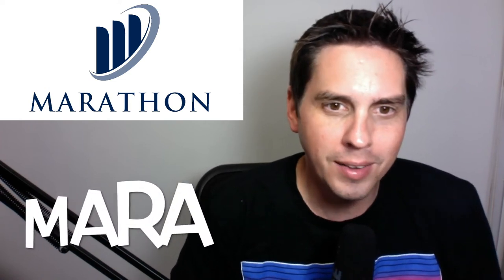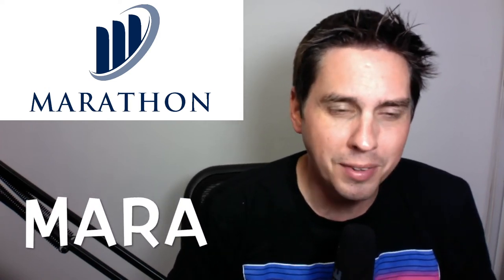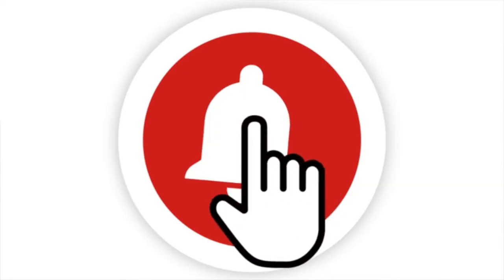What's going on swing traders? Today I'm doing MARA — this stock jumped up about almost nine percent today, so it's doing pretty good. Just reminding you to subscribe to my channel and hit the bell so you get notifications on these swing trades. Like this video and let's get right into it.